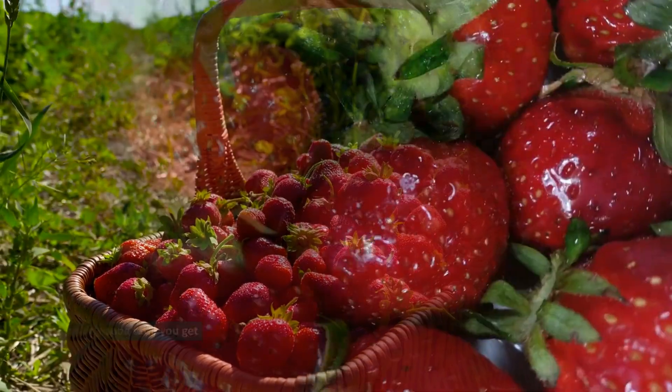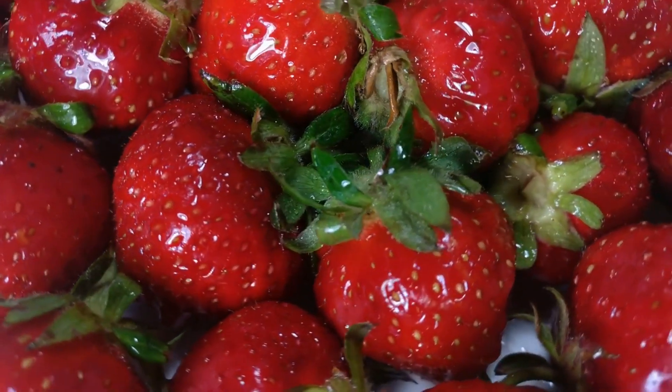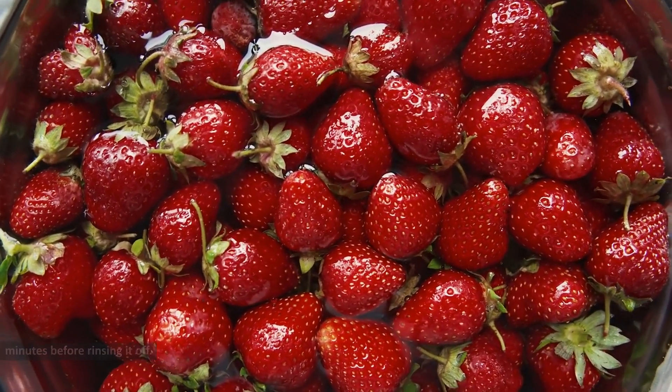2. Strawberries and baking soda: Mash a few strawberries and add baking soda until you get a thick paste. Apply the paste to your teeth and leave it on for 5 minutes before rinsing it off.